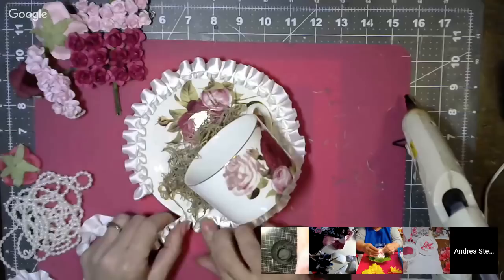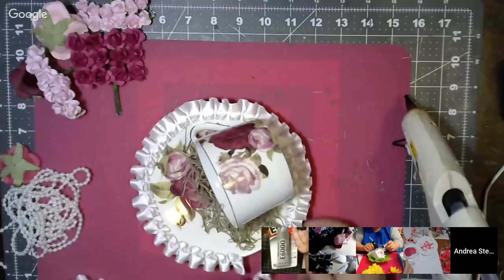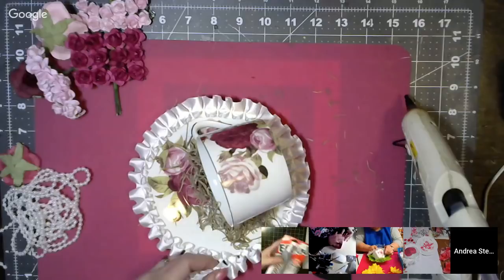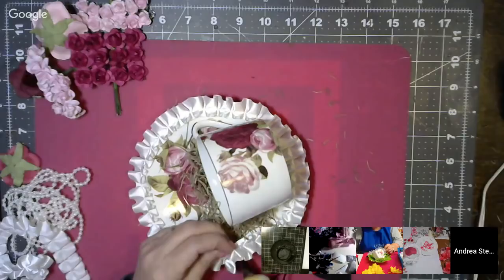Do you realize E6000 is a dollar cheaper at Hobby Lobby than at Michael's? I went today when I got my glue gun and grabbed some E6000 — it's only $3.99 and it's the clear, no coupon. I usually get mine at Walmart. I'm smack dab in the middle of my craft stores.